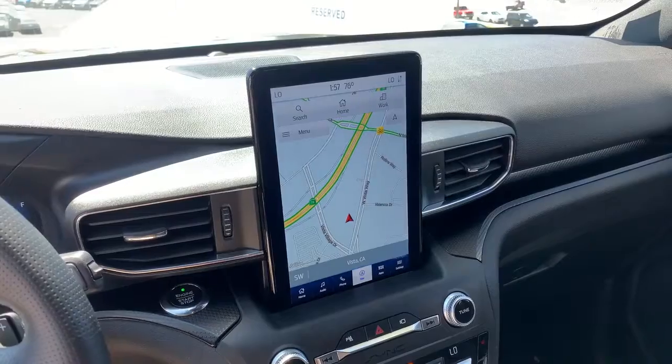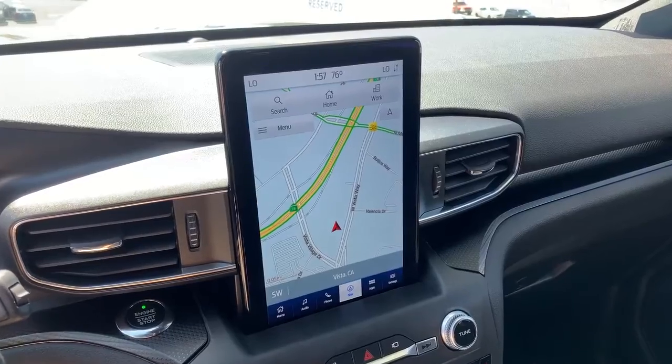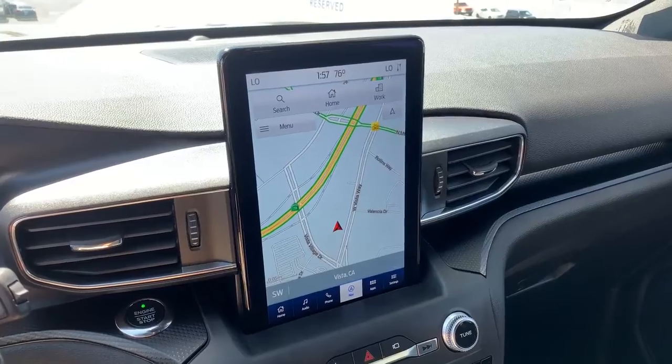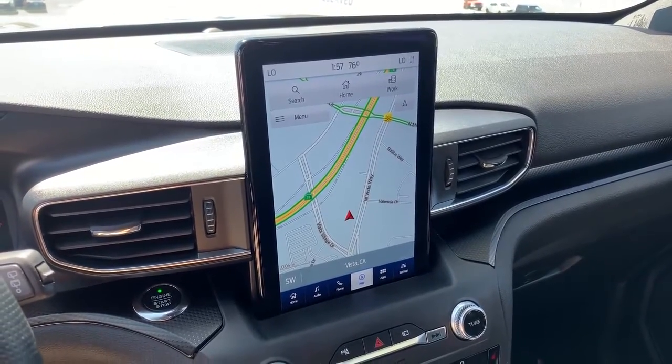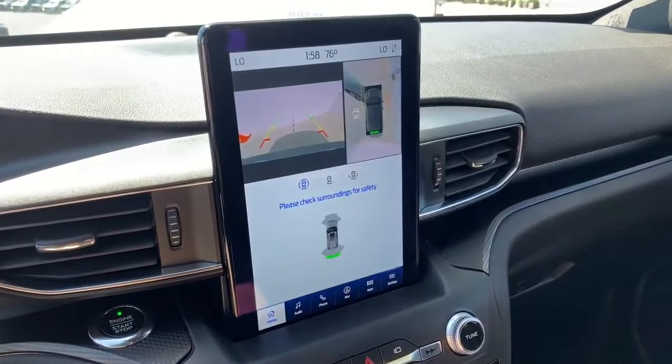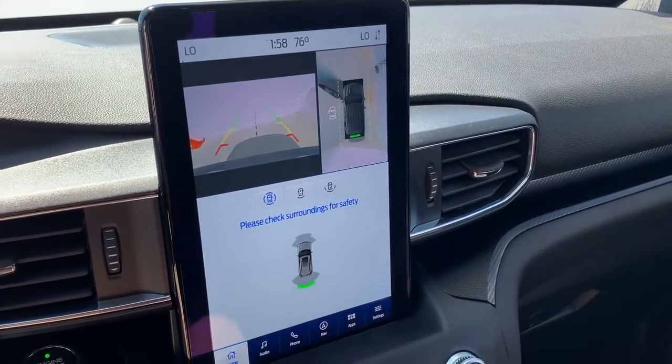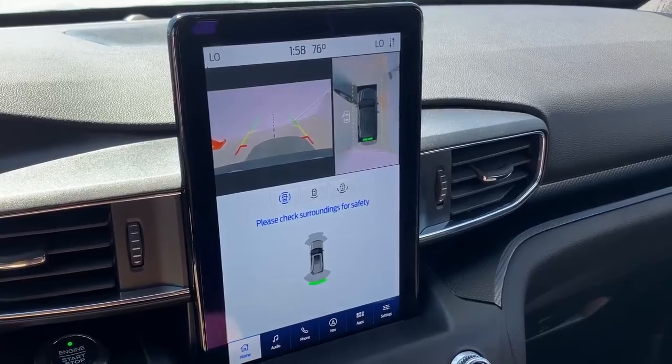Moving on to the infotainment screen — it's vertical, which is an interesting decision. A few automakers are doing vertical screens now: Tesla, Volvo, the new Ram, and now this Explorer. The main benefit is you can put a lot of information on screen without screwing up the placement of everything — climate vents are still in the middle on either side. But there are drawbacks: the biggest is the cameras. When you shift into reverse, you can see very high resolution, but because of the screen orientation, the cameras are stuck at the top and you can't see them well. In a horizontal screen, you'd be able to spread those cameras out more.